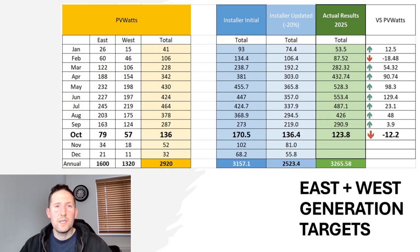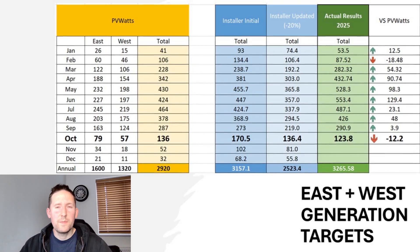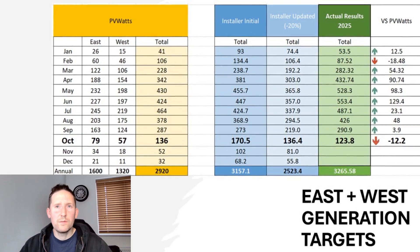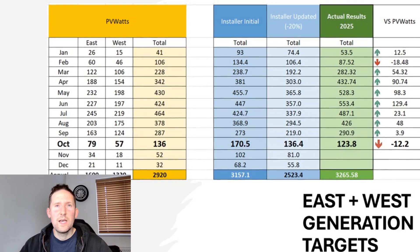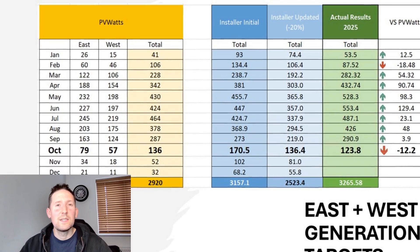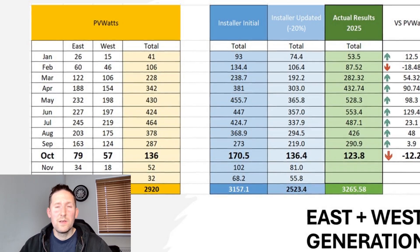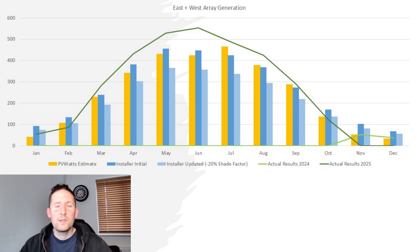It's a similar story for the east and west side — October's generation was our second worst month all year compared to PV Watts targets. But scrolling down to the annual actuals, we have already surpassed the PV Watts targets and both installer targets, bearing in mind the first installer target was too ambitious as it didn't account for all the roof shading. The fact we've beaten it shows what a strong position we're in.